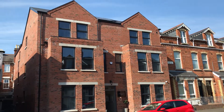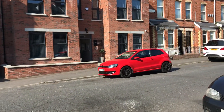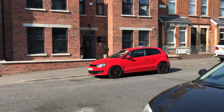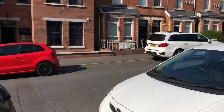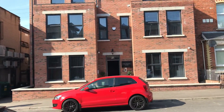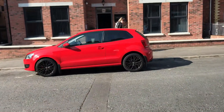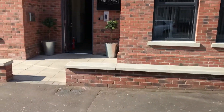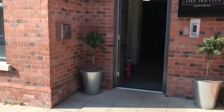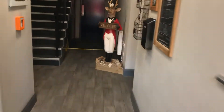So here we are today at number 2 Ayrton Street, a newly built property, less than 12 months old, very well finished, highly insulated and just a real luxury finish throughout which you will see now. So let's head in through the entrance hall and up to the first floor we'll start on.